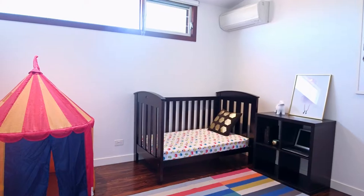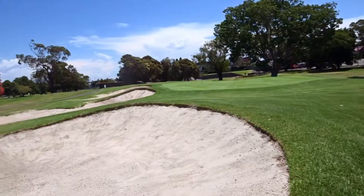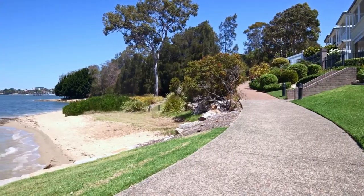Four bedrooms, three bathrooms, great location — walk to Majors Bay Road shops. It's situated at the high end of the street and enjoys district views and glimpses.